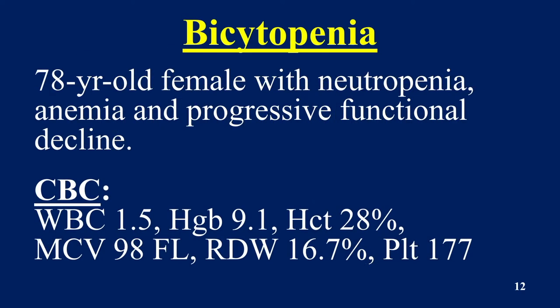Here comes a bicytopenia — and actually, it's almost a pancytopenia — but the patient has neutropenia, anemia, and progressive functional decline. In fact, the family was really worried that she was going to have to go into some kind of assisted living, some kind of place where she had staff watching her. Just her ability to get along day-to-day had been changing dramatically.